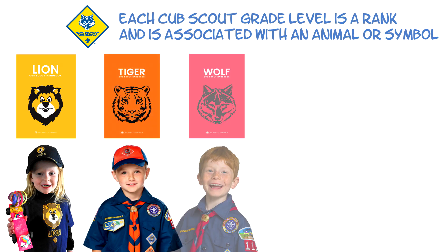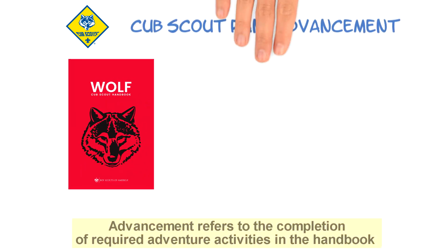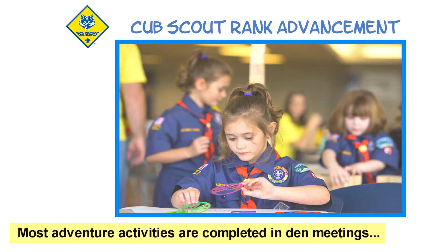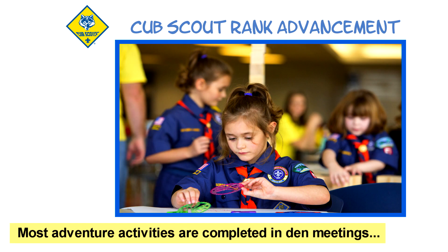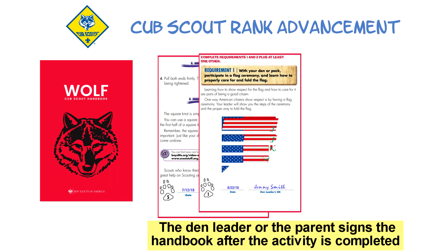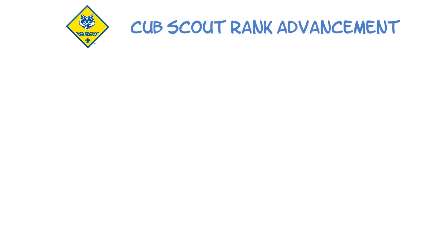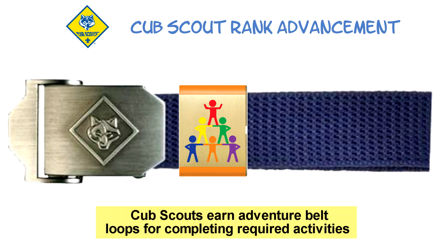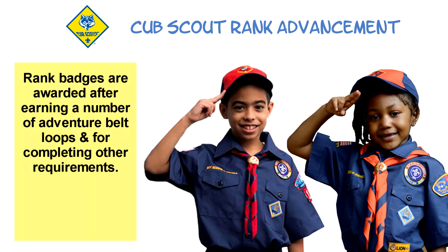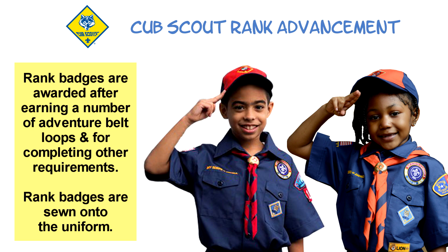Each Cub Scout grade level is known as a rank and has an animal or a symbol associated with it. Advancement refers to the completion of the required adventure activities in the handbook. Most adventure activities will be completed during den meetings, but some are worked on as a family. As the youth completes each activity, the handbook is signed by the den leader or the parent. Once all required activities are completed, the youth will earn an adventure belt loop. After earning a number of adventures and completing other requirements, they will be awarded their rank badge. This badge is sewn onto their uniform to show their accomplishment.